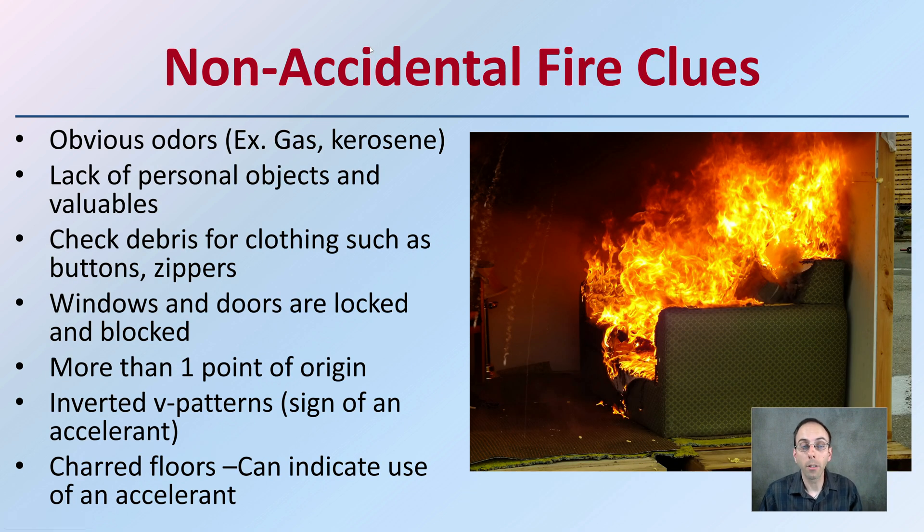When we're looking at non-accidental fire clues, an obvious one would be obvious odors of gas or kerosene in the area. Lack of personal objects and valuables — if they're all removed for some reason and none are found in the fire — could be an indication it was pre-planned. Also checking debris for closings such as buttons or zippers, and windows and doors being locked or blocked, could also be an indication of a non-accidental fire.